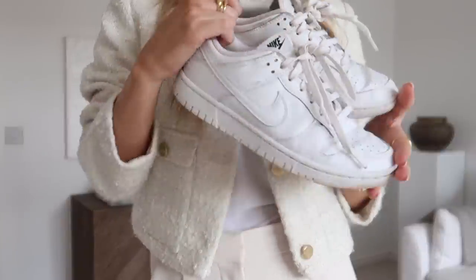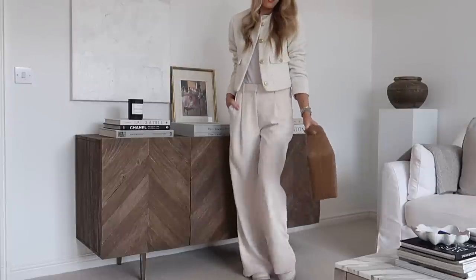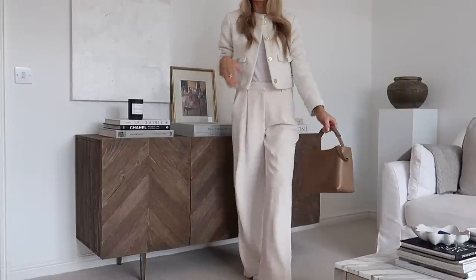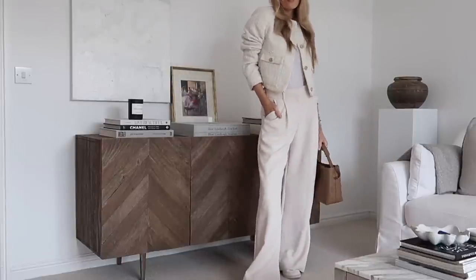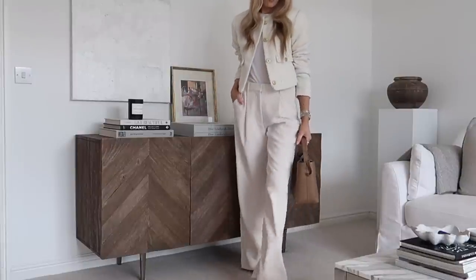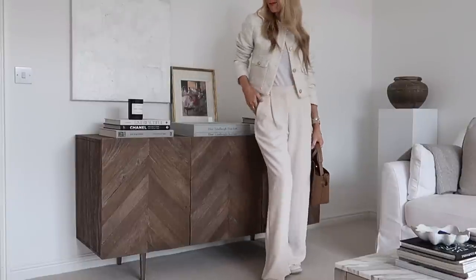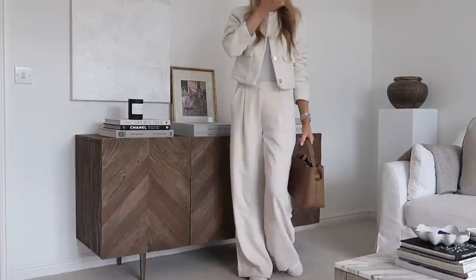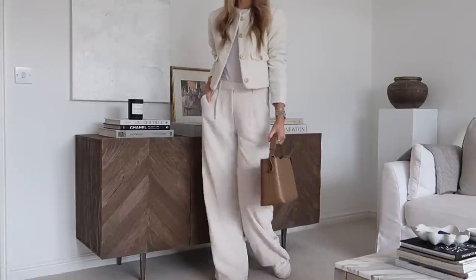I'm going to pop on my Nikes to kind of give it a grunge-down look so it's not too polished. When you're wearing trousers like these — more formal, workwear vibes — with a jacket like this, I think a basic t-shirt and everyday trainers creates a nice contrast that balances out the vibe. This is a spring-summer transitional staple because you can take the jacket off or keep it on depending on how warm it is, and also change out the shoes — you could wear sandals. It's a staple silhouette.